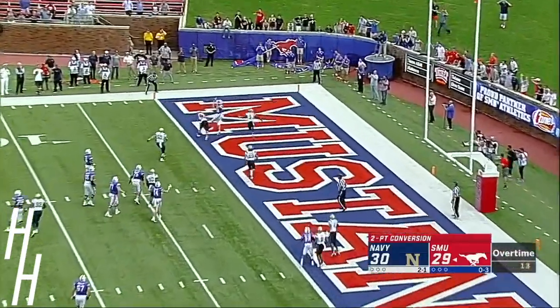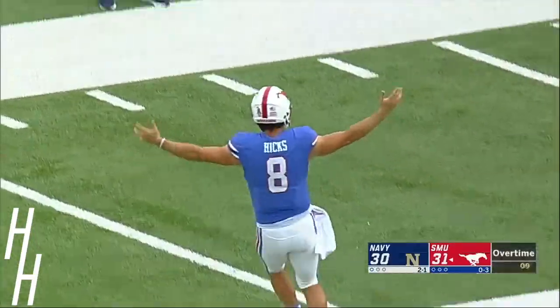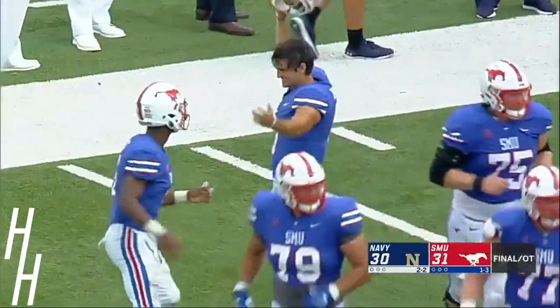The throw to the left side — it is caught. Two-point conversion. Hunter Thetford wins it for SMU.